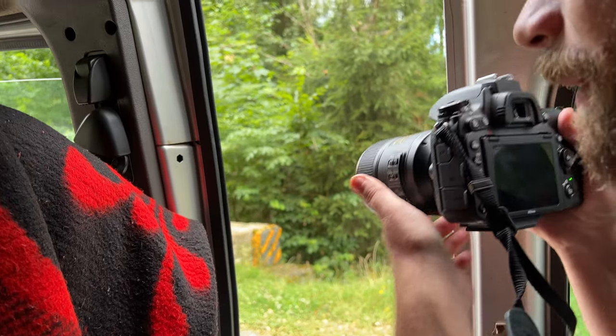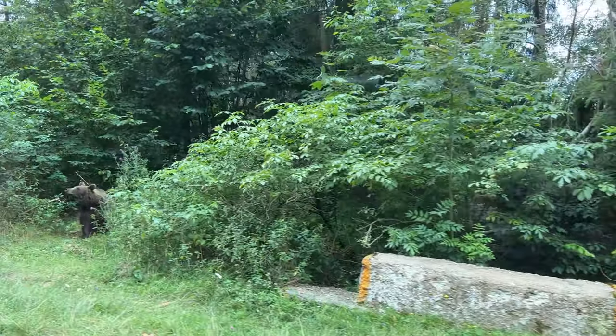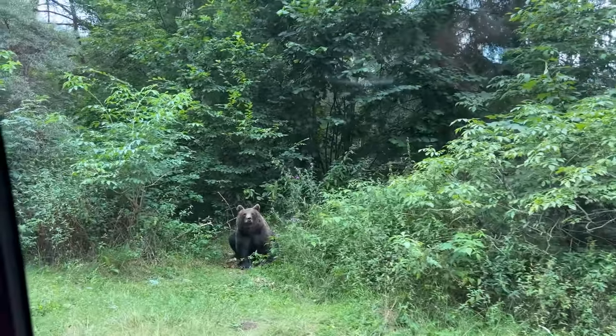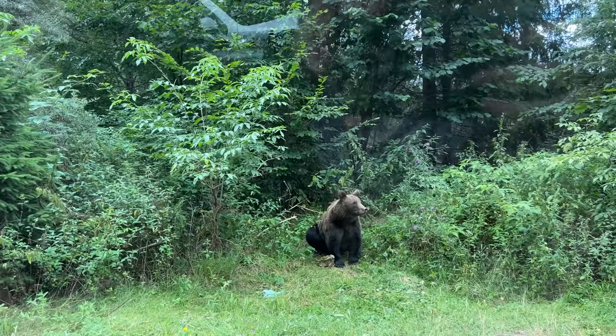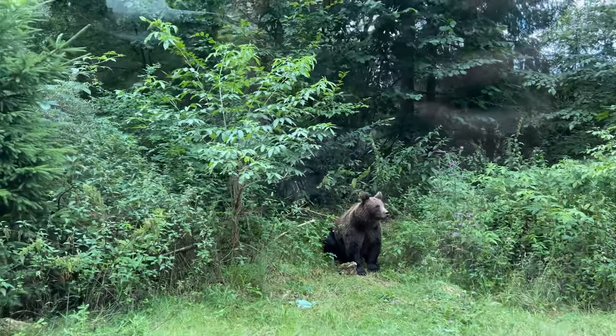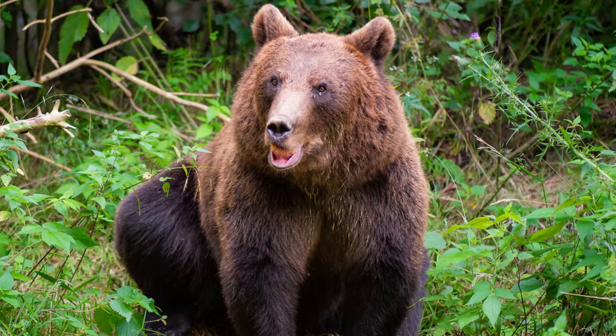From the point I saw the first bear, we traveled for another two miles wondering if more bears would roam the road. And then guess what — a second bear popped up into the landscape. I managed to take a couple of shots of this bear because we were literally traveling so slow. I simply love it.